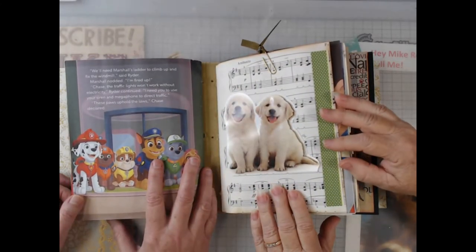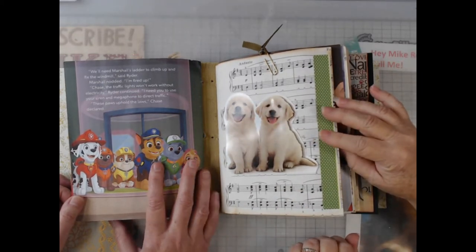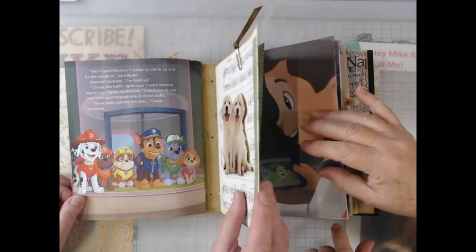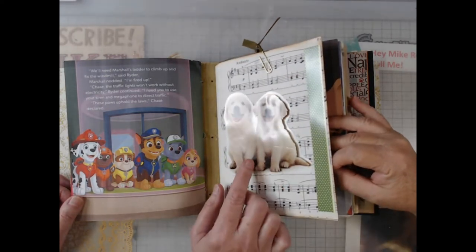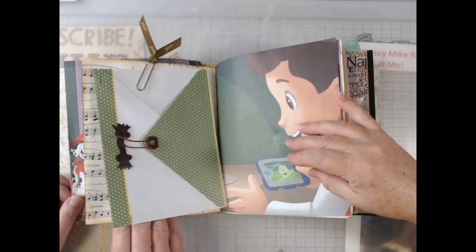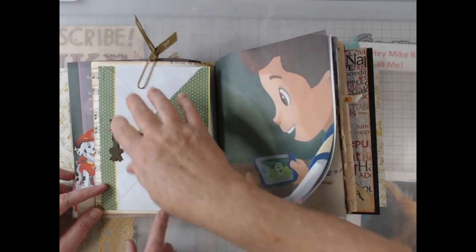All right, that was the first signature — we have two more to go. Now this one — I don't know if you can really see it — that was a greeting card and it's 3D. I happened to have two of them, so Kathy layered them and made it 3D upon 3D. Then that's just some leather scraps and it's got another card inside it.